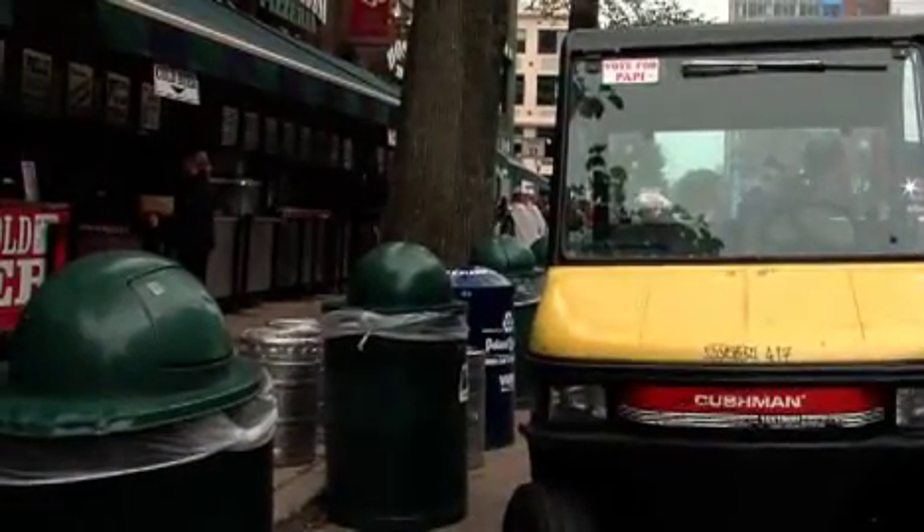A typical street-side trash can is anywhere between $1,000 to $1,500. Typically, there's about a two-year payback for a city or a town who's buying these.